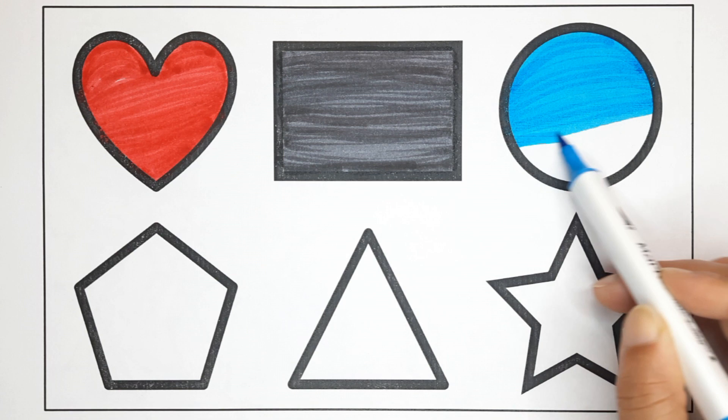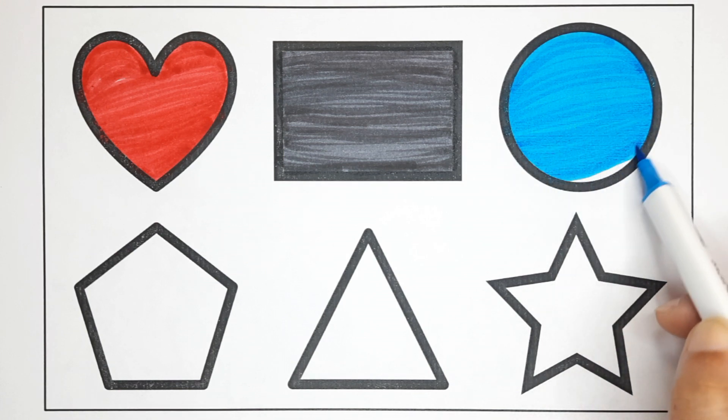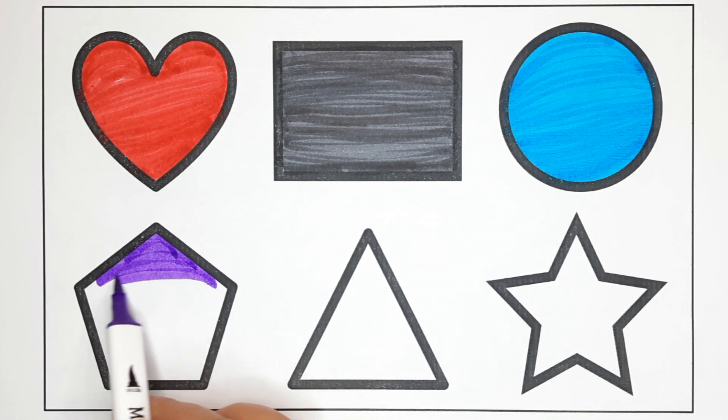This is the heart shape. Circle. Purple color.